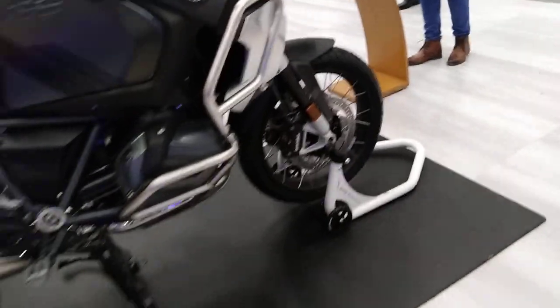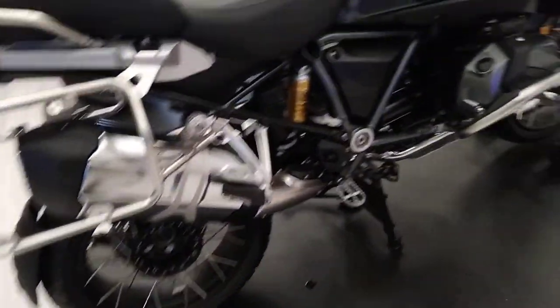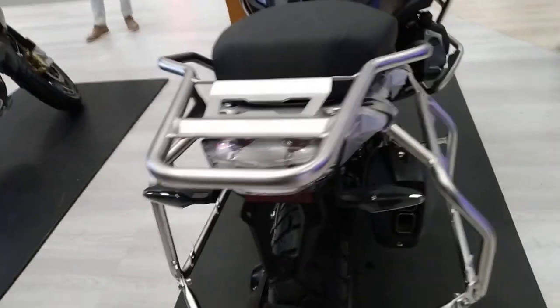The BMW has a very big engine, with dual tail lights, a mud flap, signals, indicators, and the brake lights.